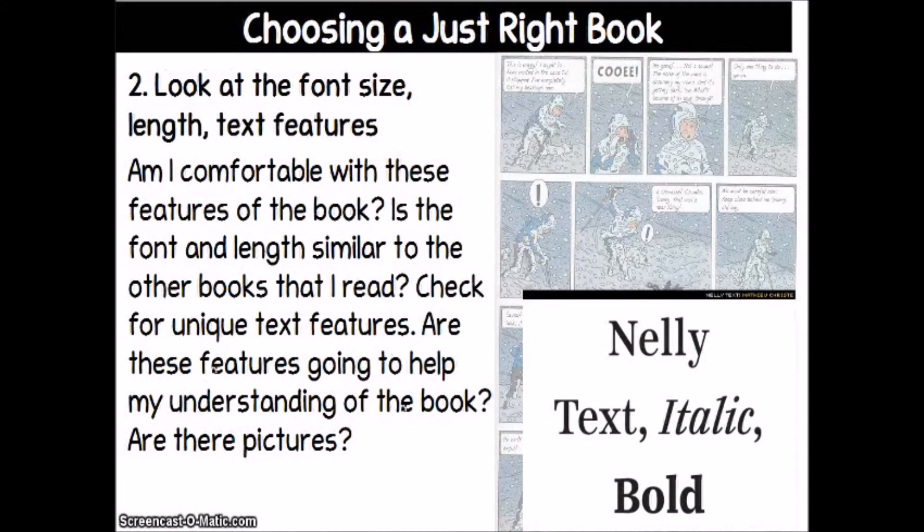Next, flip through the book and look at the font size, how long it is, and text features. Is it a comic book? Is it an illustrated novel? Is the font really small? How long are the chapters? Am I comfortable with these features? The smaller the font, usually the more difficult the book. Check for any unique text features — if it's written in comic book form, you're going to read it differently than a regular novel. Ask yourself whether the features are going to help your understanding, and whether this is a just right book for you based on how it's structured.